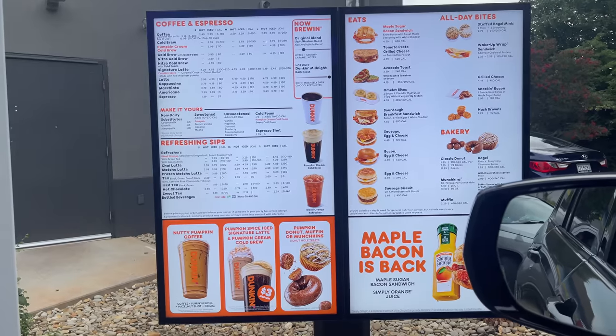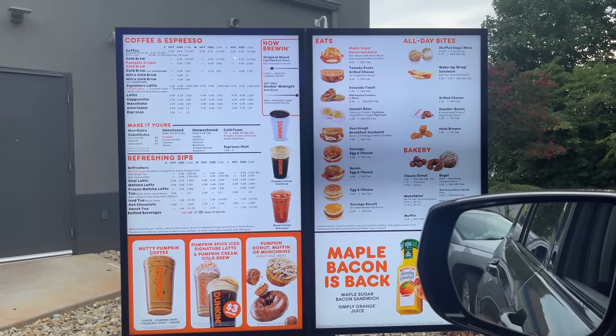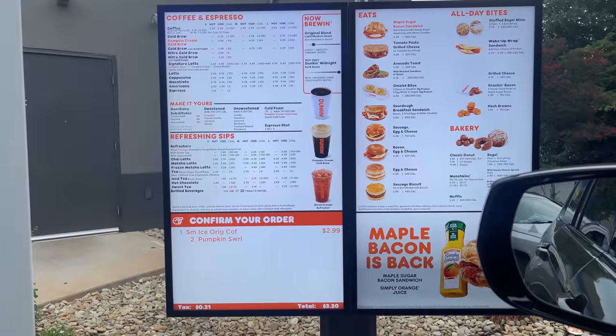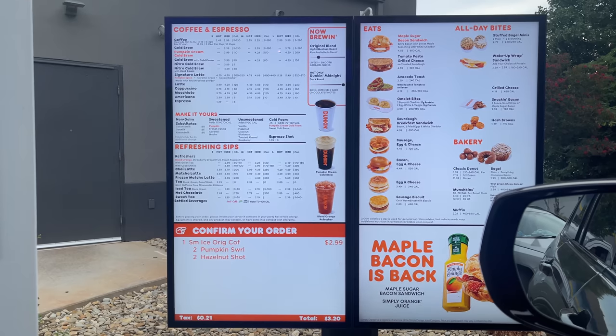Hey, can I get the nutty pumpkin coffee please? Let's do a small, and then can I also get two everything mini stuffed bagels? Okay, thank you.